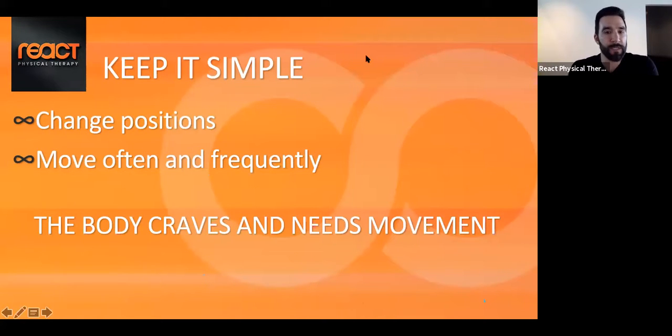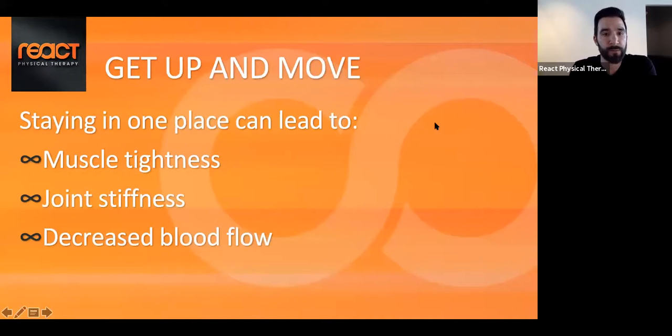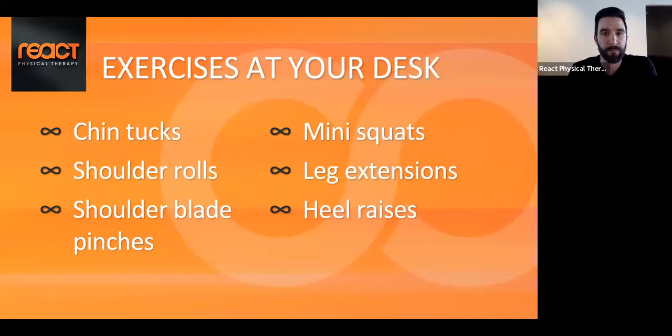Keep things simple. You can change positions — move often and frequently. The body craves and needs movement. Getting up and moving is essential; staying in one place too long can lead to muscle tightness, joint stiffness, and decreased blood flow. We're going to go over some exercises you can do at your desk or home setup.